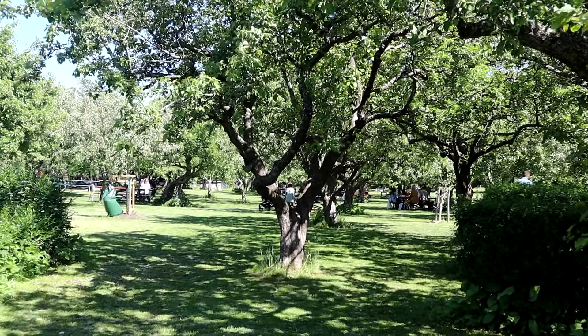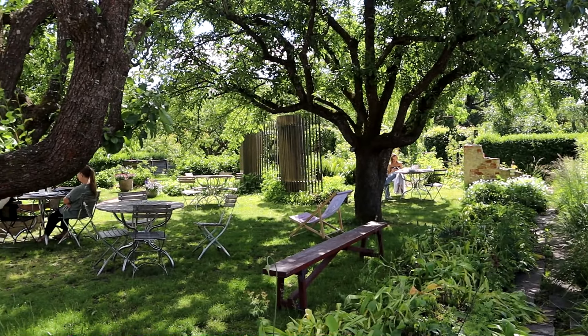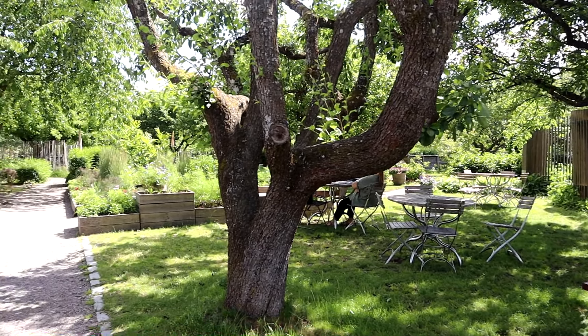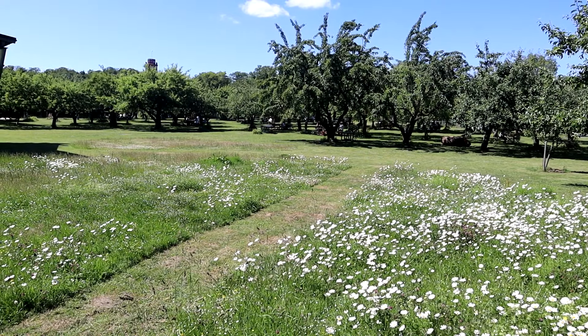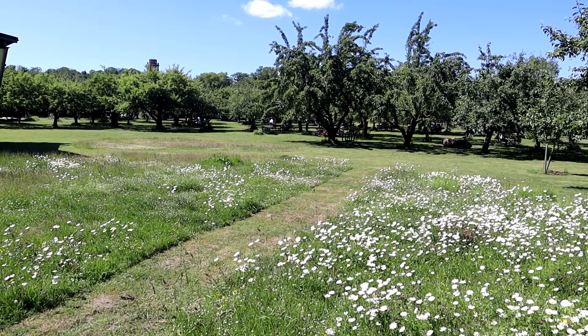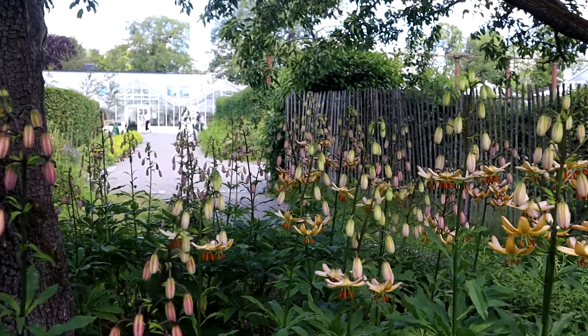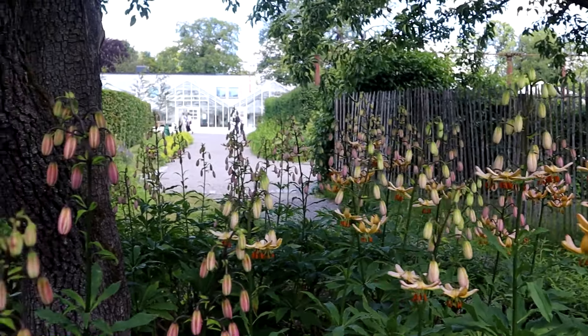Another beautiful part of the garden is the orchard. Many choose to bring their meals from the cafe out here to enjoy. During the heyday of the Swedish Garden Society, there were nearly 400 apple trees in the fruit garden. Historically, Rosendal's fruit garden played an important role in the spread of heritage fruit trees within Sweden. The garden academy used to supply free plants to farmers and horticultural establishments.